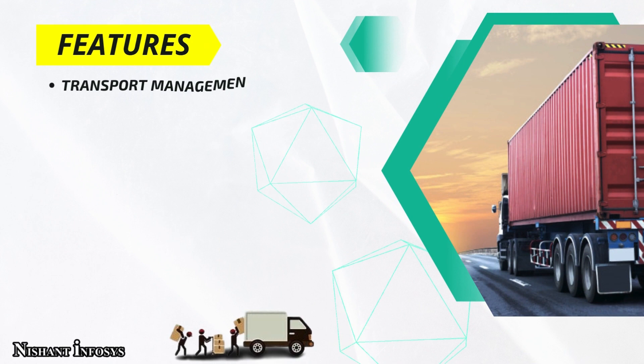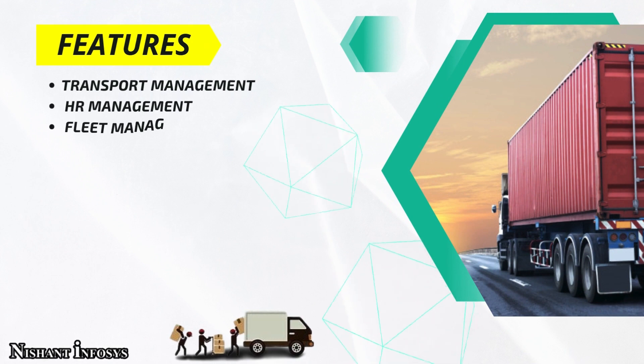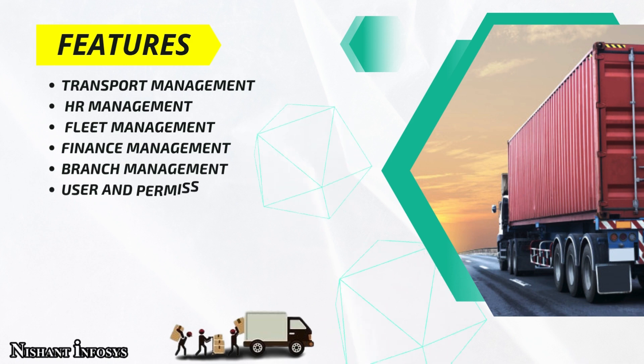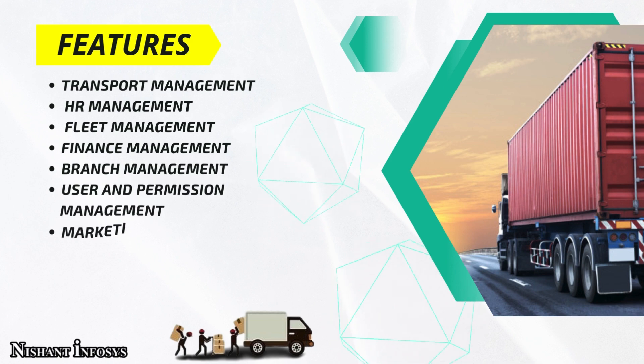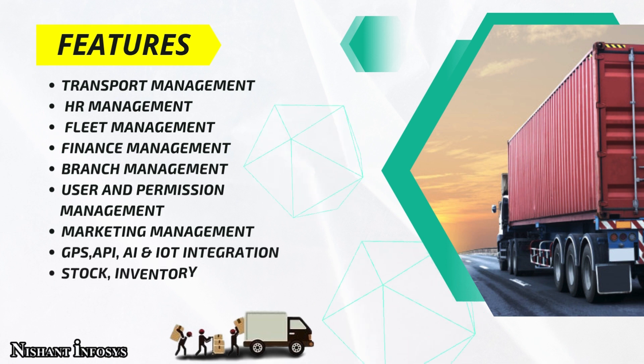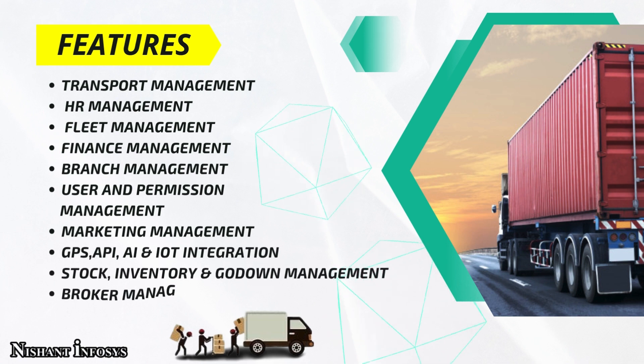There are many features provided by Transsoft. Some of these features are Transport Management, HR Management, Fleet Management, Finance Management, Branch Management, User and Permission Management, Marketing Management, GPS, API, AI and IoT Integration, Stock, Inventory and Godown Management, and Broker Management. More and personalized features or customizations can be added on request.